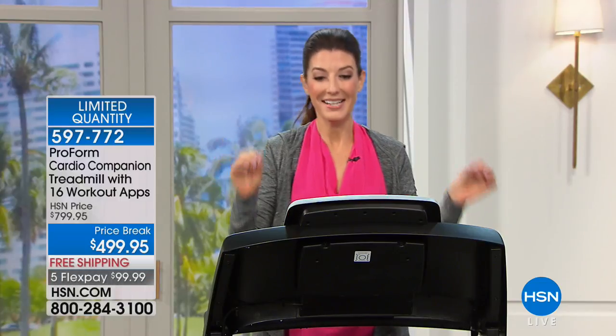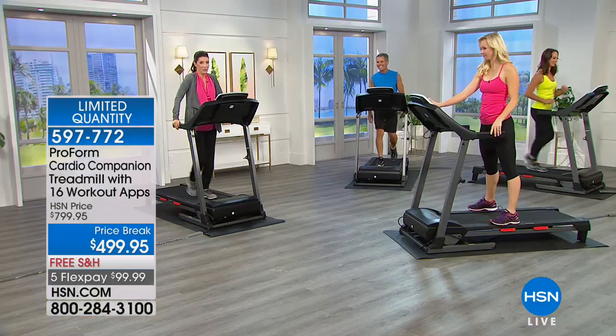All you do is provide your own tablet, iPad, or cell phone, sign up for iFit, get one month for free, and stay on the membership for as low as $15 a month. That's just one of the great reasons to try the new ProForm treadmill today. It's our most affordable treadmill that we offer here at HSN, and the easiest out-of-the-box assembly.